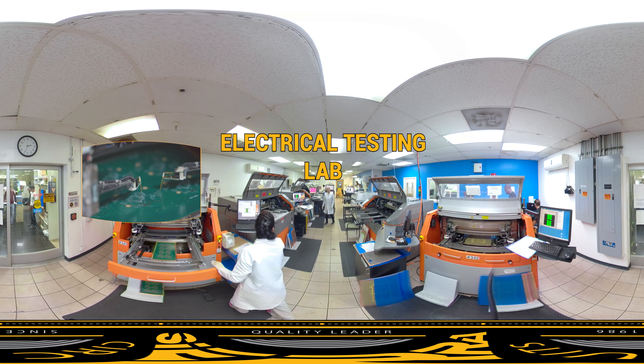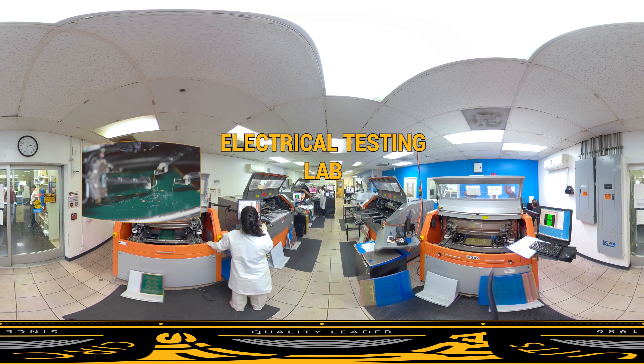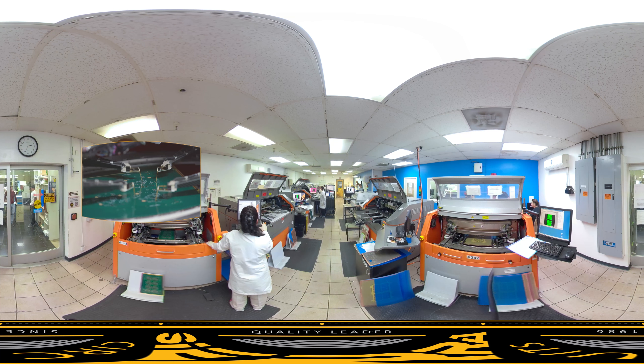Here in our testing lab, both sides of the board are tested simultaneously to ensure the current runs successfully for a given net. We use IPC-356A to test.